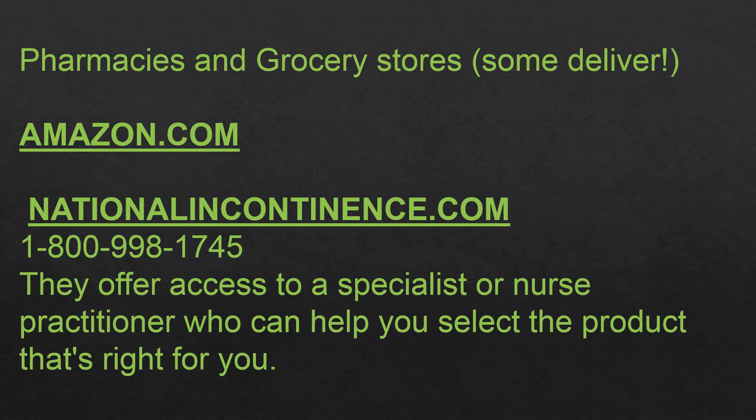For those wondering how to obtain incontinence supplies — or who feel too embarrassed to buy them in a store — start by asking your pharmacist. Many pharmacies will deliver products to you, especially if you already have an account set up for prescription delivery. Amazon is also one of the best places to find a wide range of incontinence products and devices. There is also a great program called the National Incontinence Company, with a phone number and website listed here. They offer access to a specialist or nurse practitioner who can talk with you to help you select the right product.